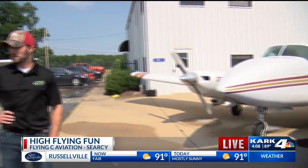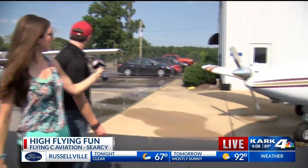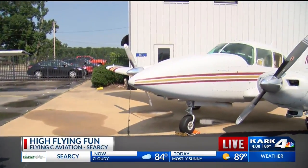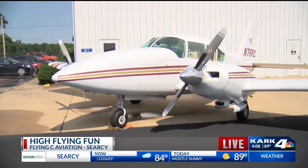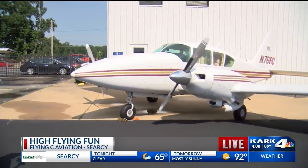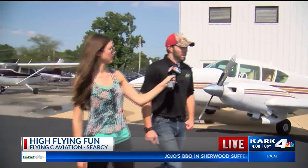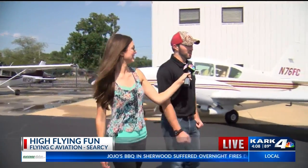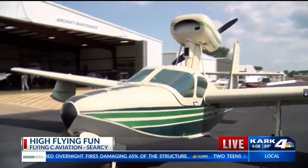Wow, it's all right here in Searcy! You literally rolled some out of the hangar for us to look at, so let's walk through. We start out with the private pilot certificate in our Cessna 172, and then you can advance to your instrument rating, or if you want to go to multi-engine training we have our Piper Aztec. And you can receive your seaplane rating — if you want to get a little wet and wild, this is the one to do it.